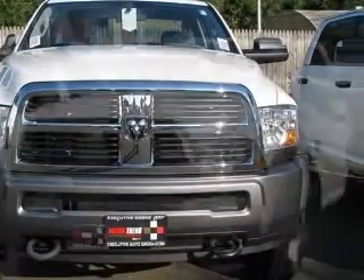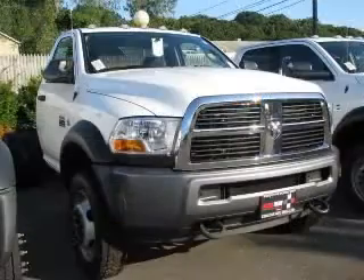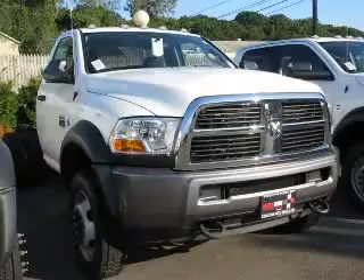Cruise control, dual rear wheels, dust-sensing headlights, and 4-wheel drive. Contact our internet sales staff today to schedule an appointment.